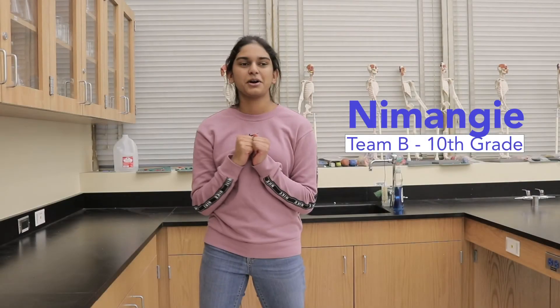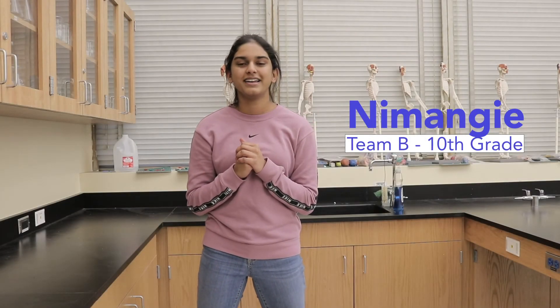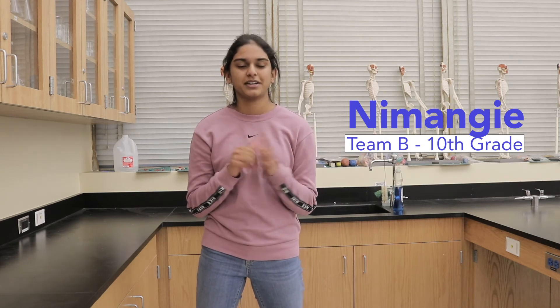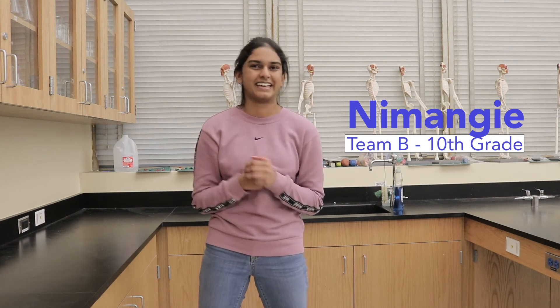The most fun part about Science Bowl this year was the engineering competition, when we had to create a plane and then Abner threw it and it didn't make it in the box — it hit the box and went back down again.